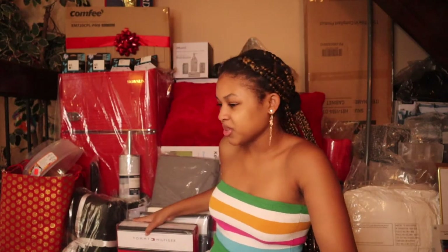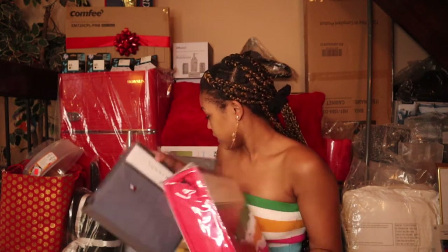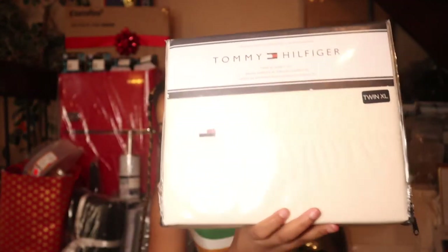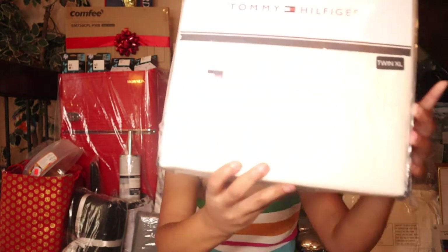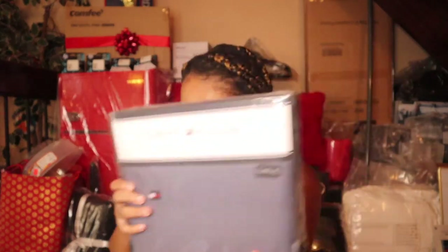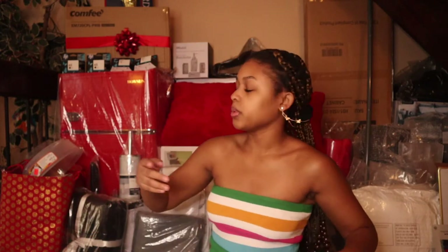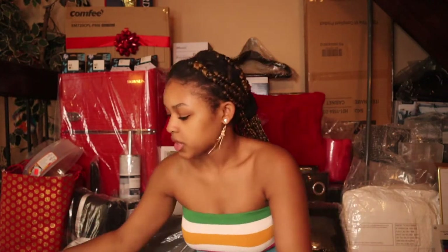Let's get straight into the video. I'm going to start with sheets. My mom got these — they're Tommy Hilfiger sheets, twin extra large, which is the standard size for most college beds. I got a white pair, a gray pair, and a red pair. I'm definitely taking all three sets with me and storing the extras in a bin, since you're supposed to change your sheets every two to three weeks.